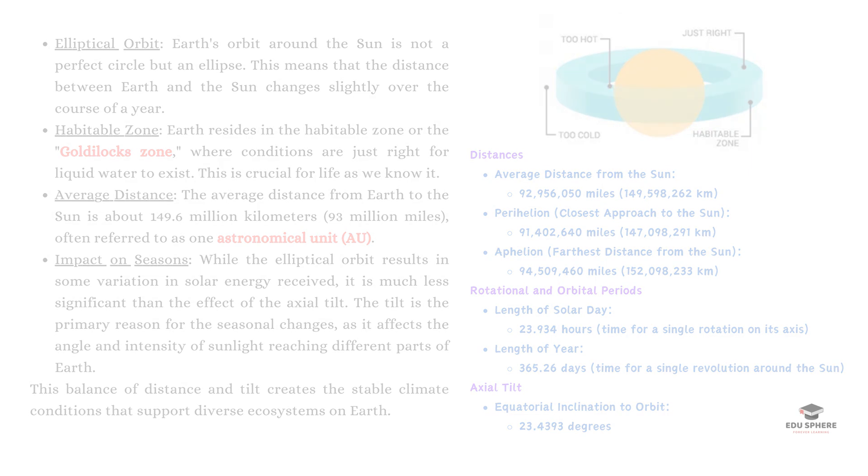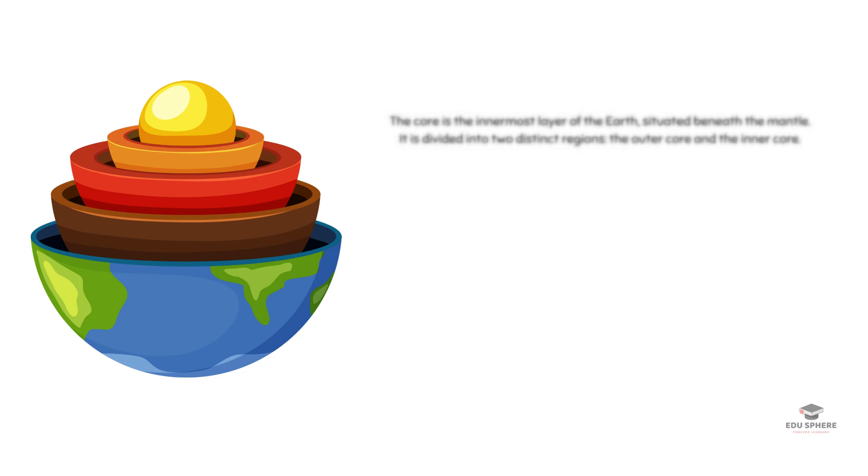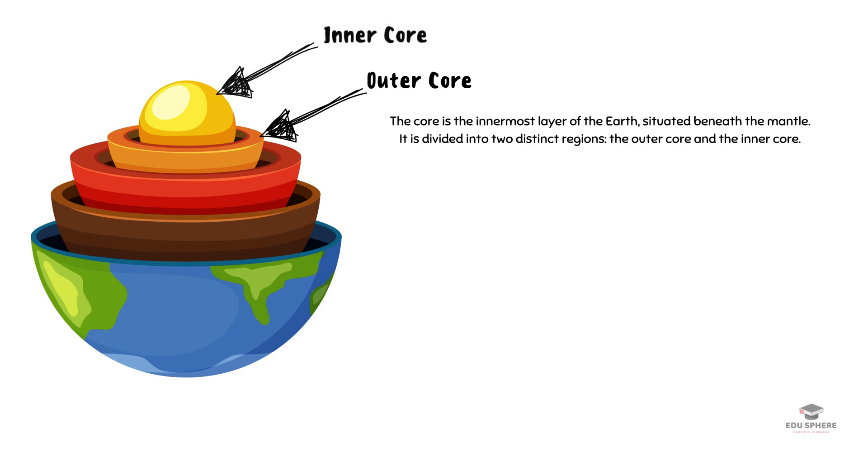Deep within our planet lies a massive core, almost as wide as the entire planet Mars. This core isn't just one solid chunk — it's divided into two layers. The outer layer is a swirling sea of molten iron, while the inner core is a solid ball of iron and nickel.